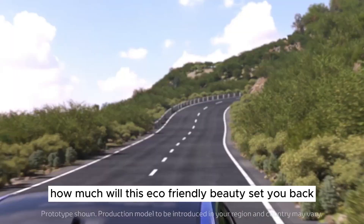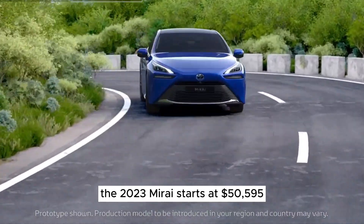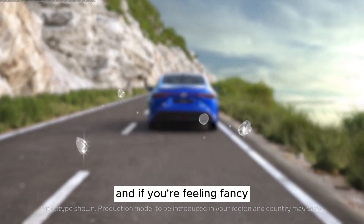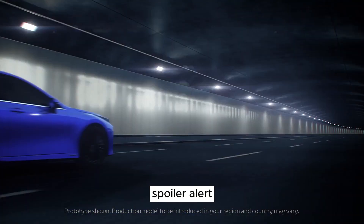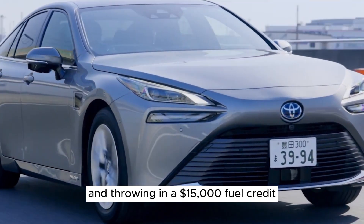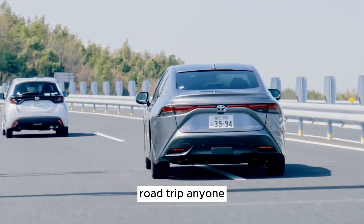But wait, how much will this eco-friendly beauty set you back? The 2023 Mirai starts at $50,595, and if you're feeling fancy, you can go all out with the limited trim for $67,095. Spoiler alert: Toyota is feeling generous and throwing in a $15,000 fuel credit, plus 21 days of complimentary vehicle rentals. Road trip, anyone?